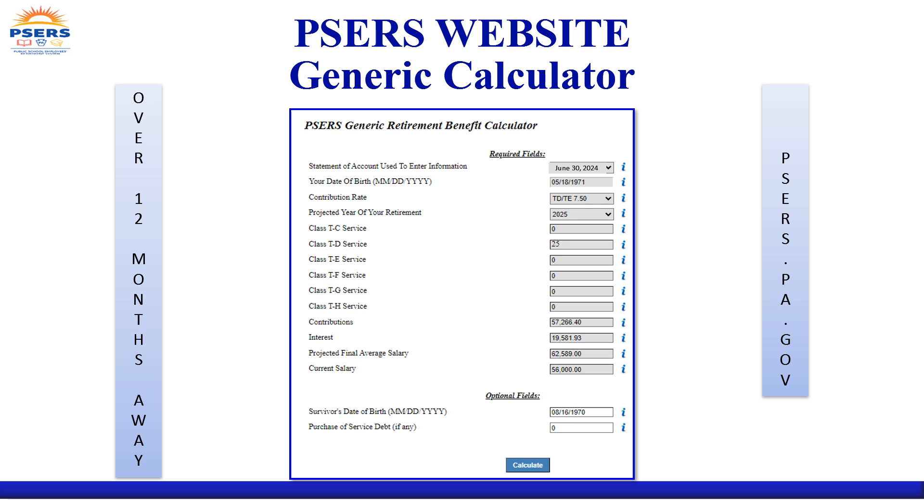To use this calculator, you will need to input your account information from your most recent annual statement of account. The calculator has limited functionality and cannot be used under certain circumstances, such as if you need to consider disability retirement, work exclusively on a part-time basis, have a frozen annuity, or divorce. For those situations, you would need to contact a PSERS representative to request assistance in obtaining an estimate.